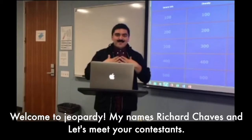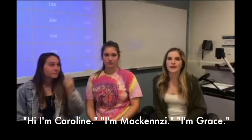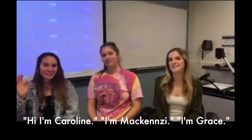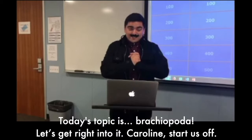Welcome to Jeopardy! My name is Richard Chavez and let's meet your contestants. Hi, I'm Caroline. I'm Mackenzie. I'm Grace. Today's topic is brachiopods.